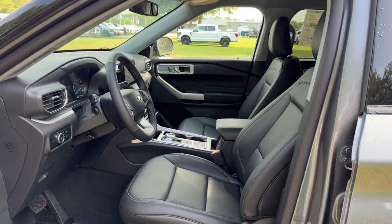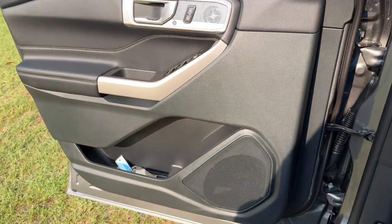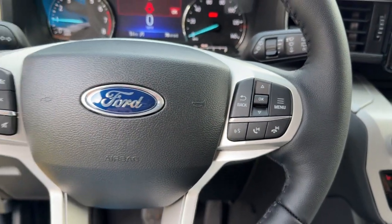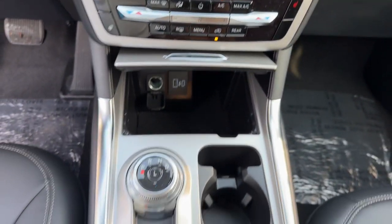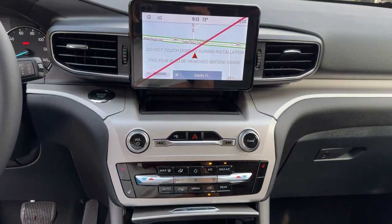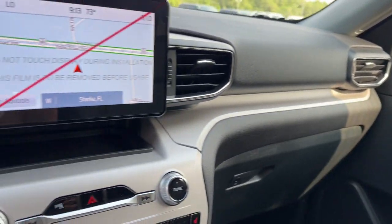These are just some of the great options this vehicle comes with: heated steering wheel, Apple CarPlay and/or Android Auto, 360-degree view car camera, navigation system, keyless entry, power passenger seat, fog lamps, heated mirrors, backup camera, and power liftgate. Hard working meets tall, bold, and handsome in this capable Explorer.